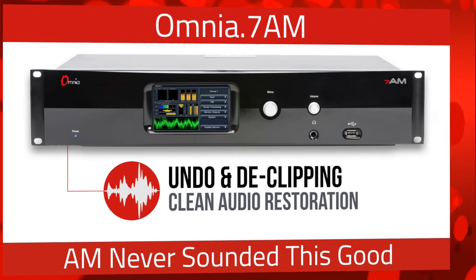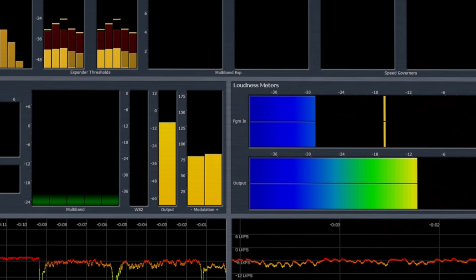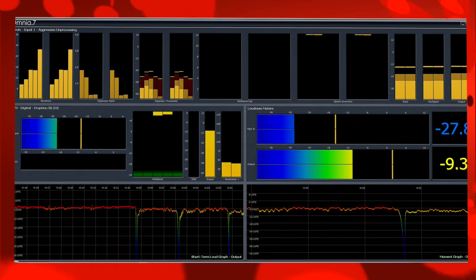Undo audio technology and the amazing D-Clipper from the Omnia 9 and Omnia 7 FM are proven to bring over-processed audio back to life. These exclusive technologies are perfect for AM broadcasting, too.